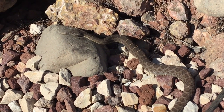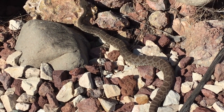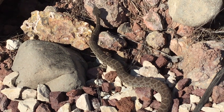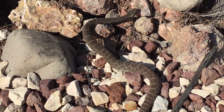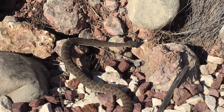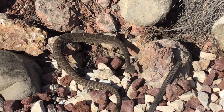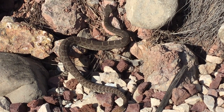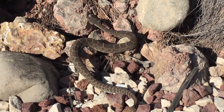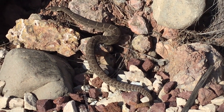I shared this video with rattlesnake expert Harry Green. Harry told me that the snake is a male Arizona black rattlesnake, and it's probably doing one of three things: looking for a rocky crevice to coil up and ambush prey, tracking prey it has already bitten — Harry explained that rattlesnakes leave a tracker molecule on bitten prey that they can then follow — or tracking a receptive female.